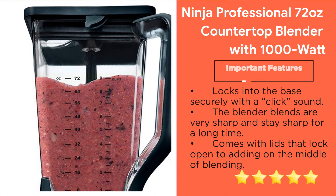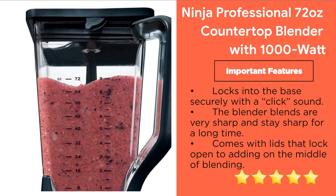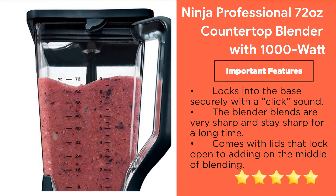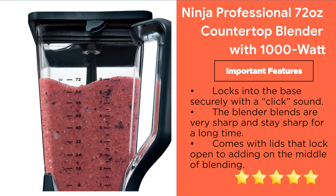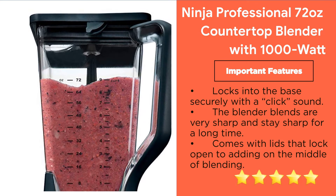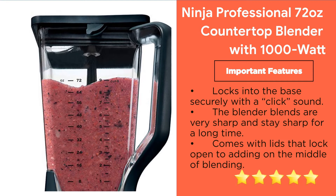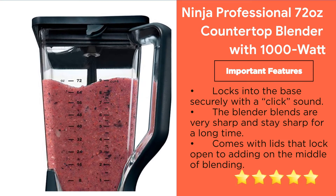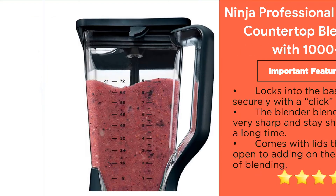Important features: locks into the base securely with a click sound; the blades are very sharp and stay sharp for a long time; cups with lids that lock; powerful blender motor ideal for all kinds of ingredients; ideal for crushing ice and snow; includes a pouring spout on the lid.